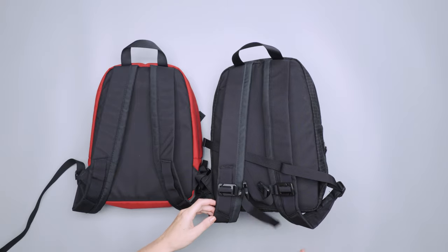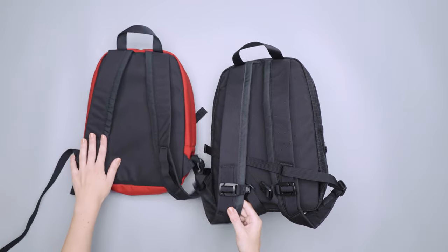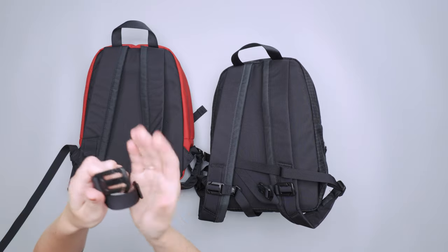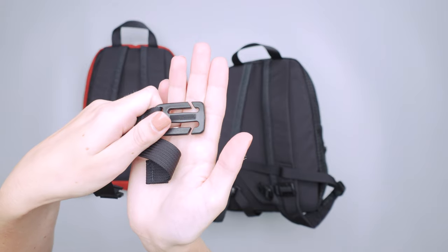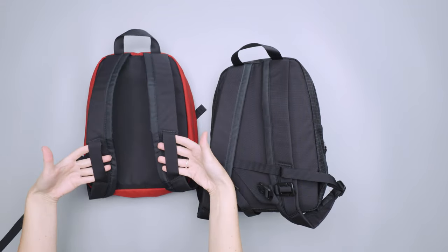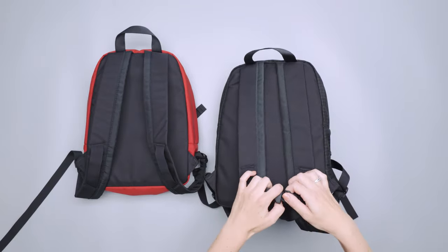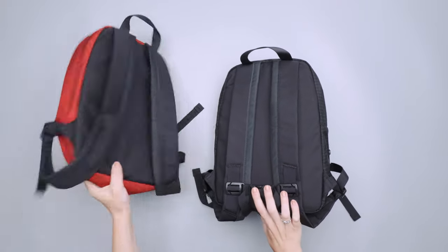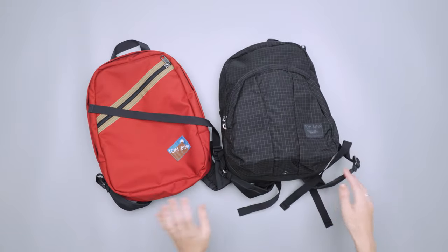They both have sternum straps as well — I took them off this one, but you can see they're pretty quick and easy to attach. Those go right here, similar to on this pack where they are right here. This is Woojin hardware, and all of the zippers on both of these packs are YKK zippers.